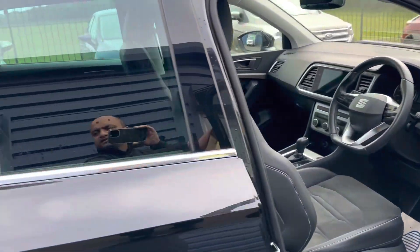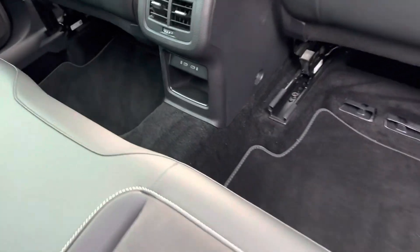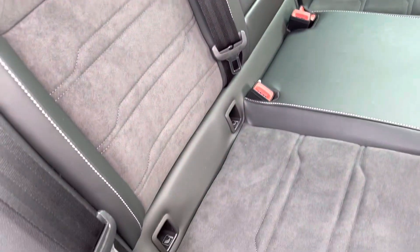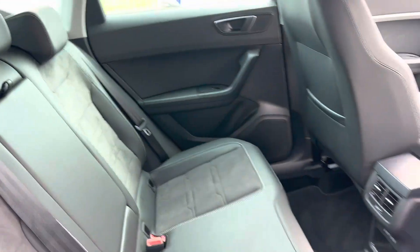In the back you also get two USB charging ports. It's got the original mats, and there are two ISOFIX ports for child seats if required.